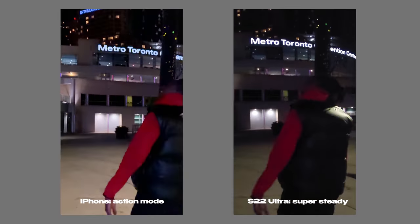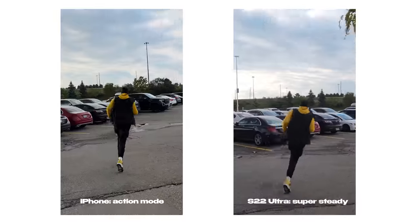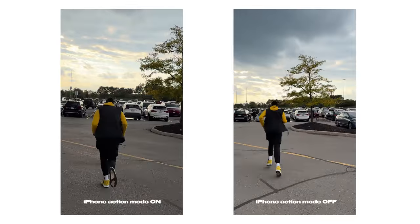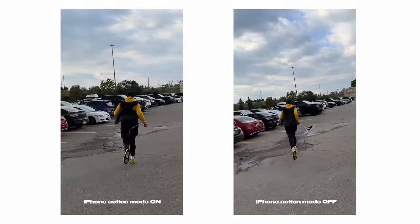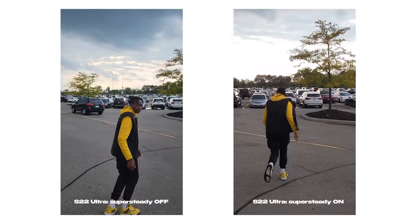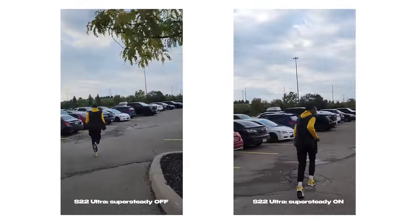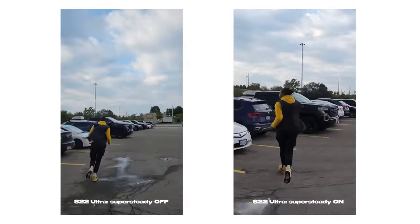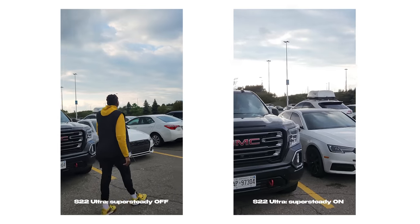Apple is probably saving 4K Action Mode for the iPhone 15. Basically, Action Mode gives your phone a gimbal-like feel when you're recording and running around with a lot of shake. On the S22 Ultra, Steady Cam does basically the same thing, but it can only record in 1080p, which is a bummer. So both look lower resolution in stabilized mode — the iPhone at 2.8K and Samsung at 1080p — and both require a lot of light.